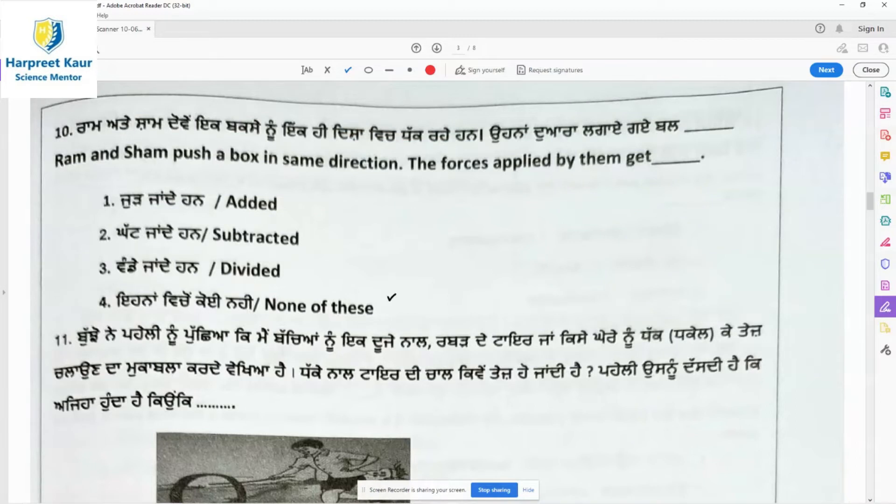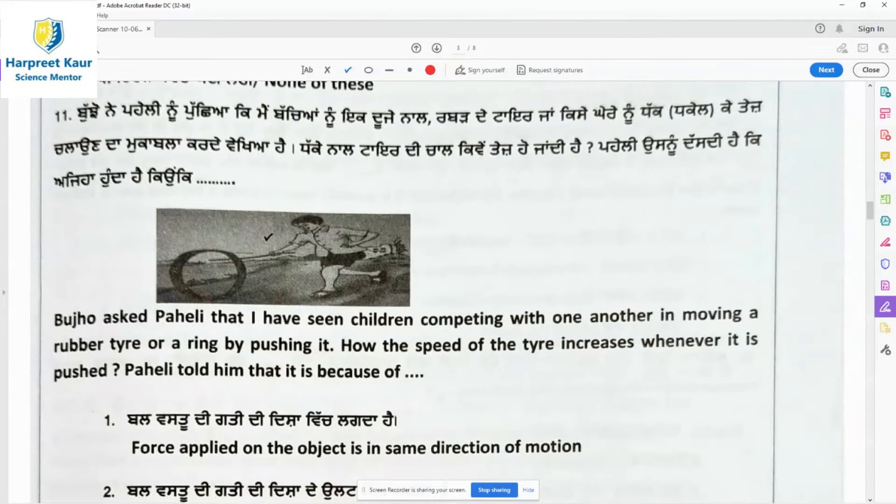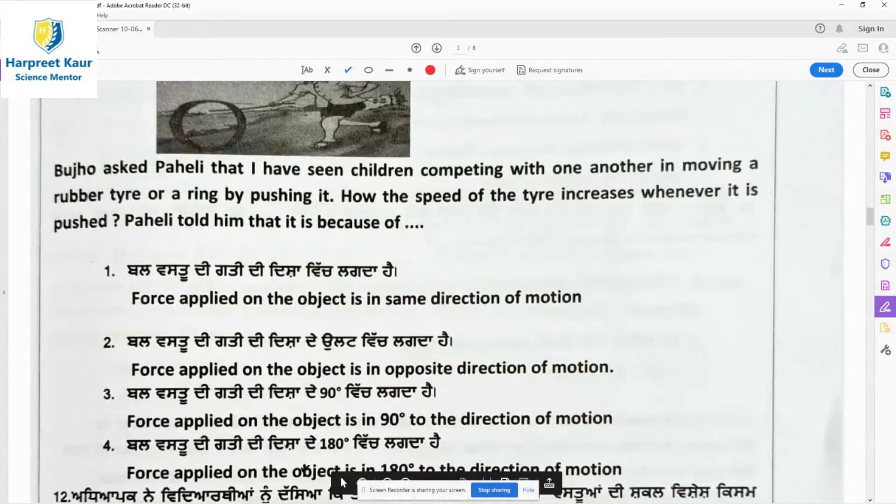Question 10: Ram and Sham push a box in the same direction, so the forces applied by them get added. When forces are applied in the same direction, they are added. Question 11: Pooja asked Paheli how the speed of a tire increases whenever it is pushed. Paheli said it is because forces are added when applied in the same direction. Option 1 is the right answer — force applied in the same direction as the object's motion.